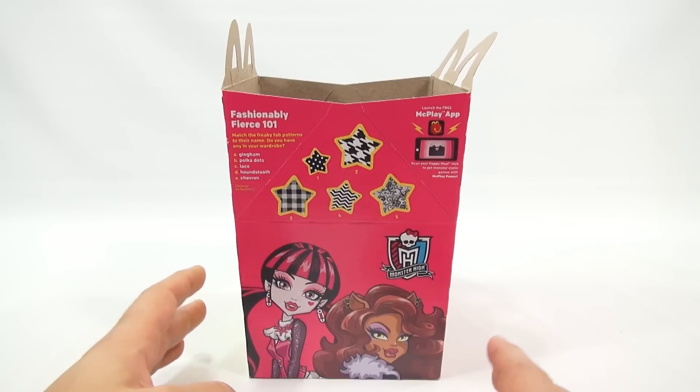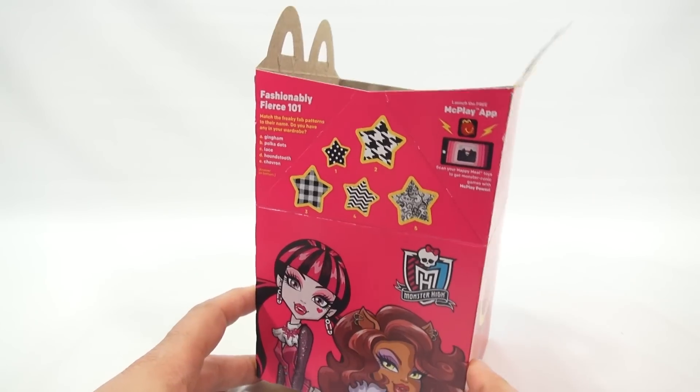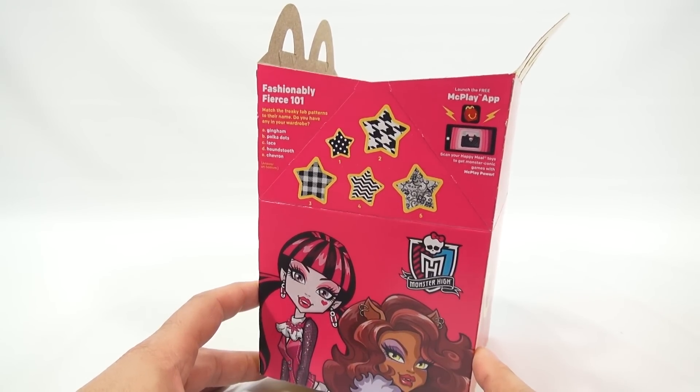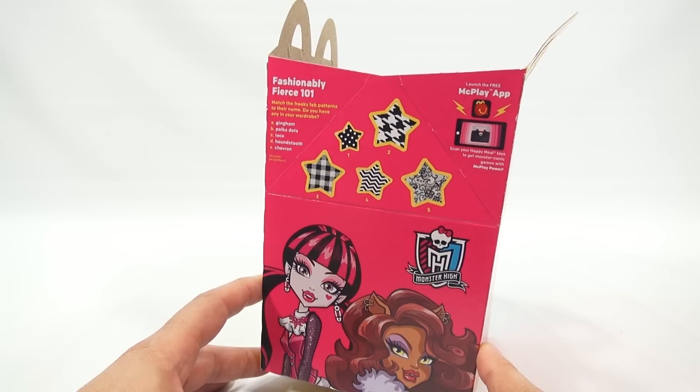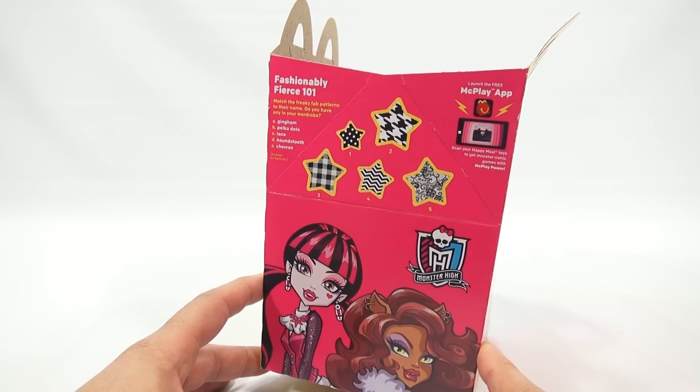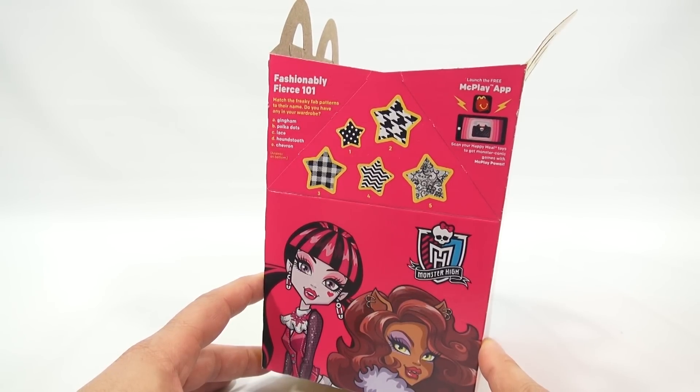Here we go. This is the box for 2015. It says Fashionably Fierce 101 — match the Freaky Fab patterns to their name. Do you have any in your wardrobe? So we have gingham, polka dots, lace, houndstooth, and chevron. Answers on the bottom.